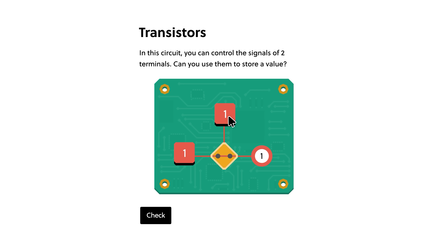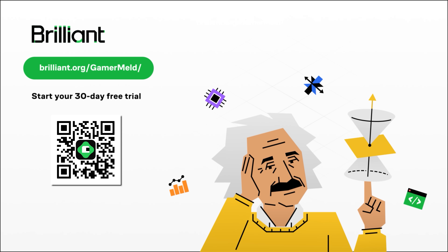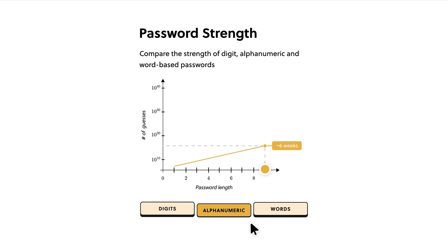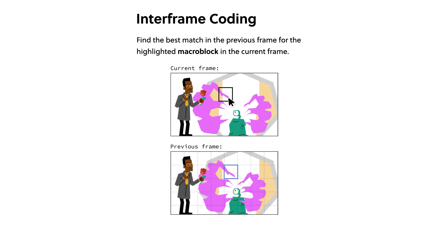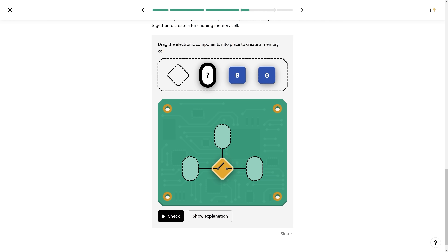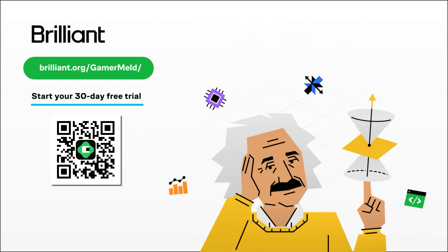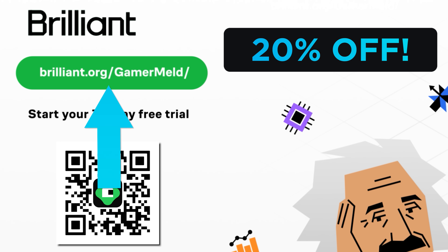And while talking about savings, you can learn how computers actually work and save money while doing it with today's sponsor, Brilliant. When you use my link at brilliant.org/gamermeld, you're not only getting a 30-day free trial, but once it's over, you can get 20% off. They make learning interesting because you're not just reading or memorizing — you actually learn with their awesome hands-on approach, whether it's their new course on large language models, learning to code, or any of their other awesome computer science courses. Visit brilliant.org/gamermeld or use the QR code — try it for 30 days free and get 20% off.